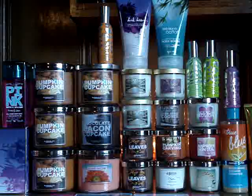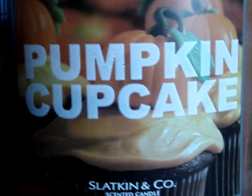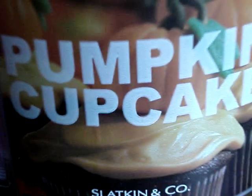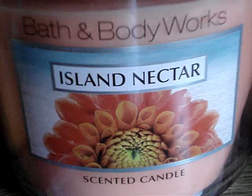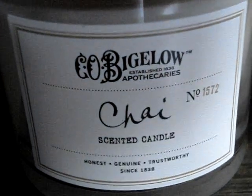Let me show you everything. Up first we have the pumpkin cupcake three-wick — we have two of those. We have a chocolate bacon cupcake, and island nectar. For the four-ounce candles we have: leaves brown wax, C.O. Bigelow's chai — which is a dud — desperate measures, root beer float, raspberry sun tea, pumpkin carving, another leaves, leaves white wax, farm apple cookie, lilac blossom, cedarwood oak, and leaves. So those are the candles.